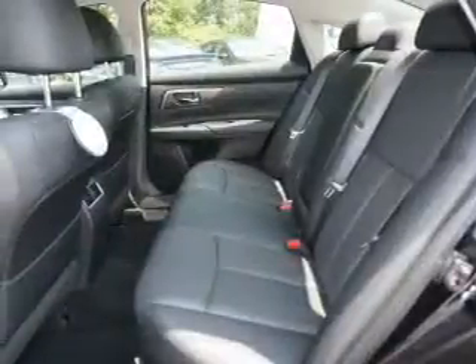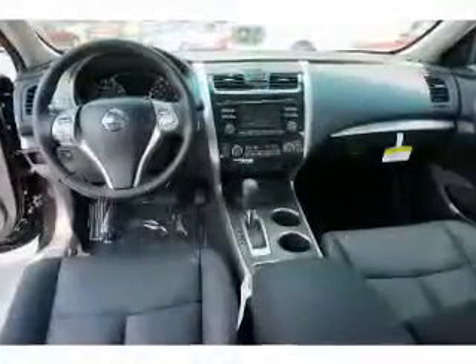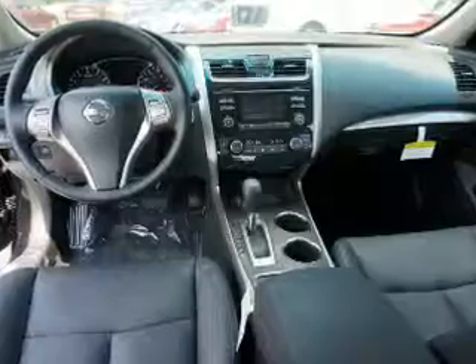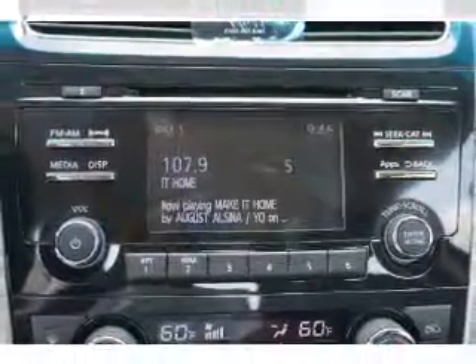Inside you'll find a heated steering wheel, leather seats, heated seats, Bluetooth connectivity, Sirius XM satellite radio, an auxiliary input, remote start, steering wheel controls, a premium sound system, and push button start.